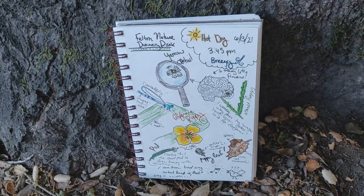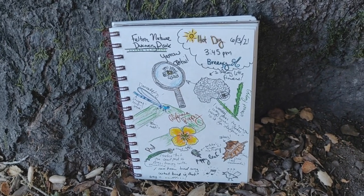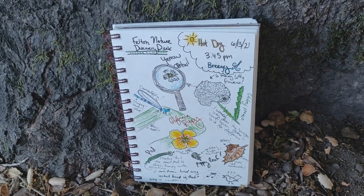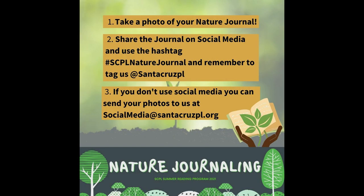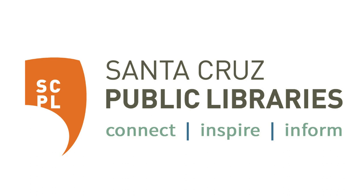For more information, visit www.santacruzpl.org. [Outro song: "Like a bird on a tree, I'm just sitting here. I got time. It's clear to see from up here the world seems small. We can sit together, it's so beautiful — you and me."]